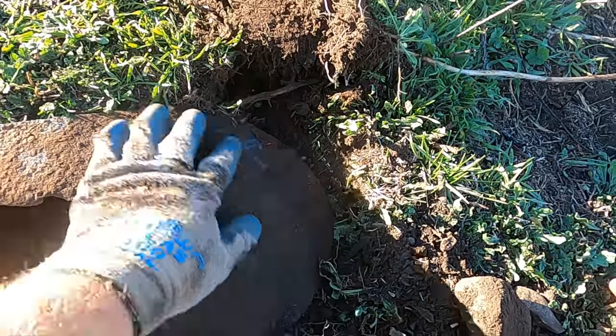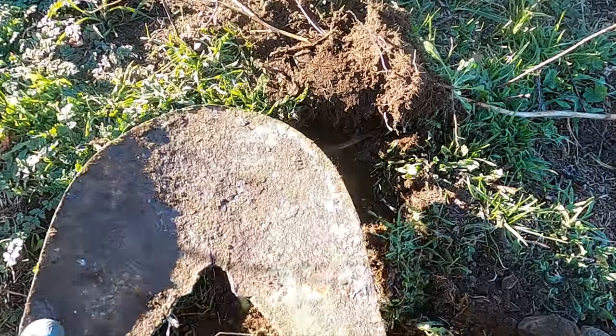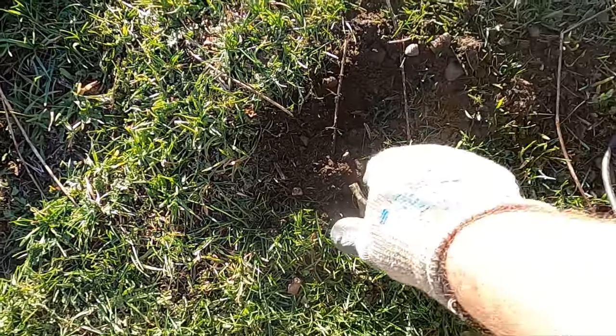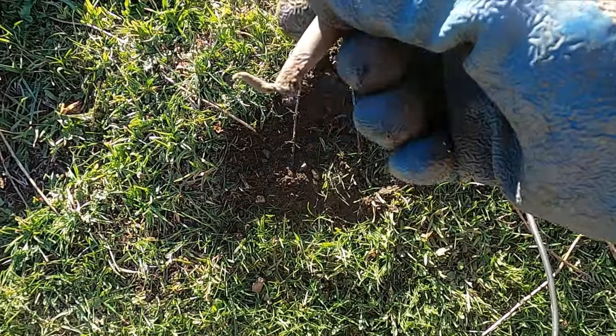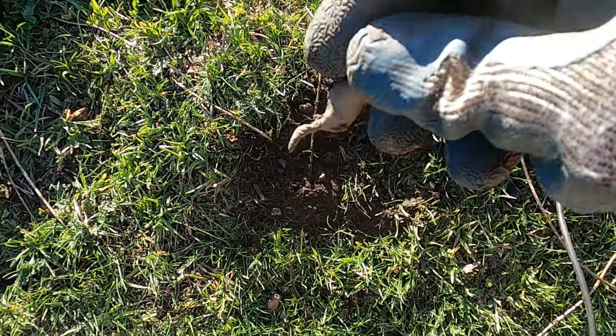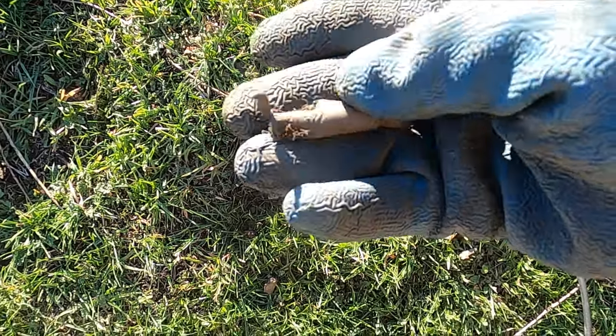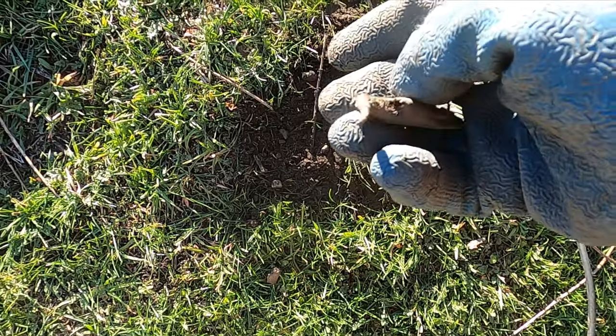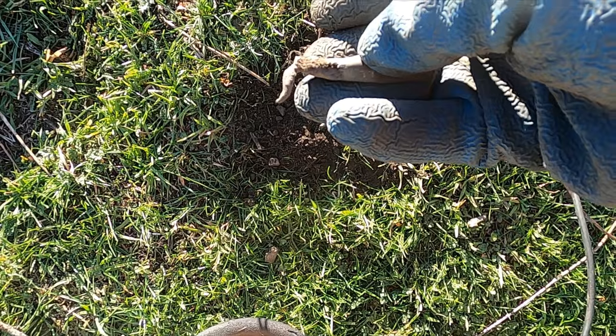That felt interesting there for a minute but it just ended up being a shovel. I've dug like a million of these bullet casings already and I don't normally show them. Look how weird that is — it's almost like they turned this into some sort of tool, or is it just messed up?